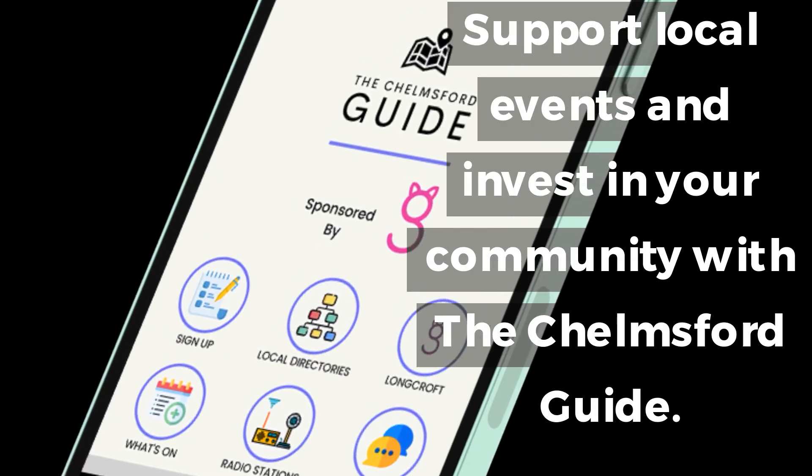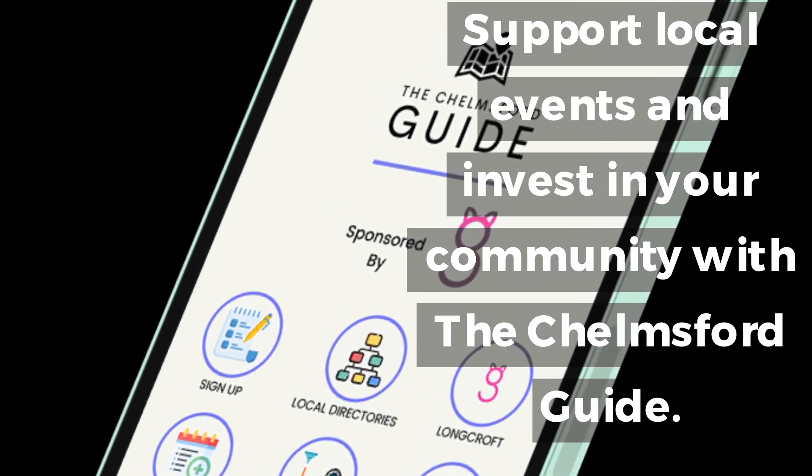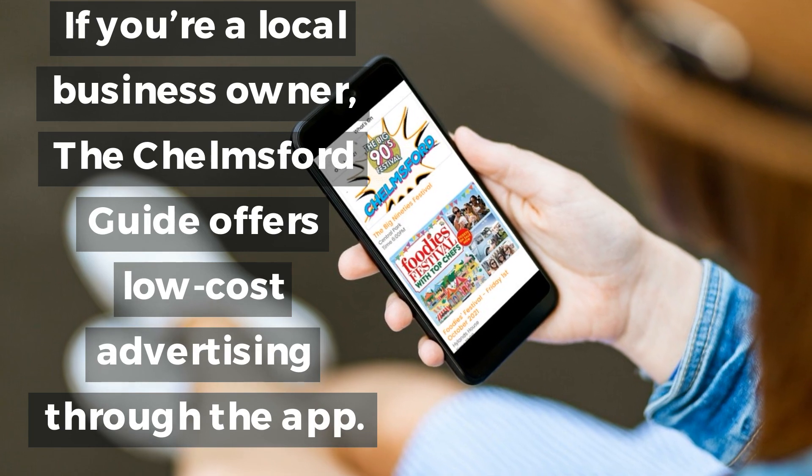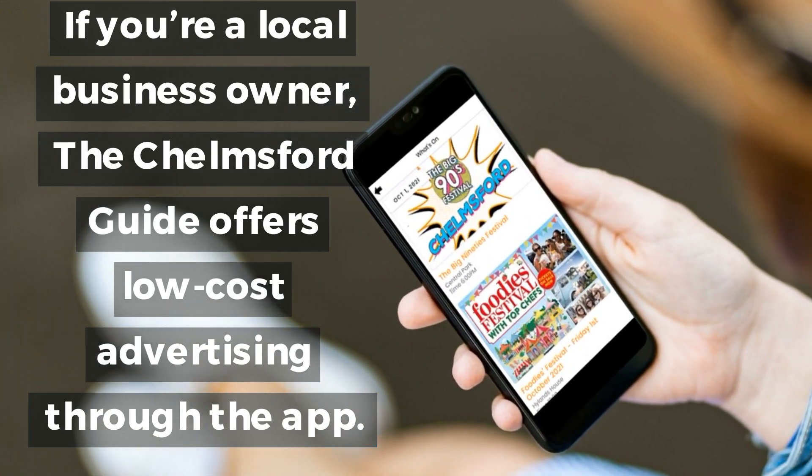Support local events and invest in your community with the Chelmsford Guide. If you're a local business owner, the Chelmsford Guide offers low-cost advertising through the app.